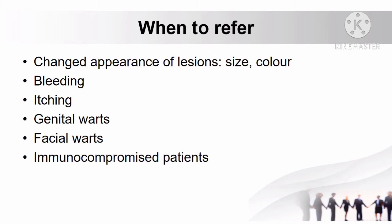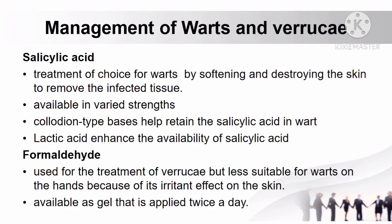When to refer patients with warts and verrucae: if there is a change in appearance of lesions, particularly size and color; if there is bleeding; when there is itching; in case of genital warts and facial warts; and if the patient is immunocompromised.